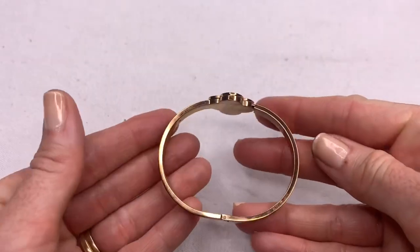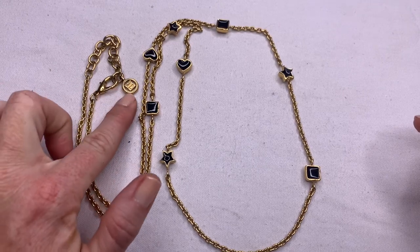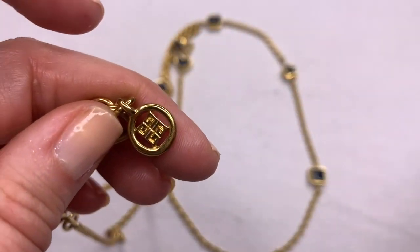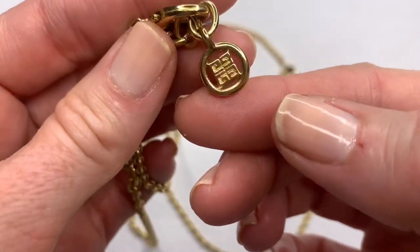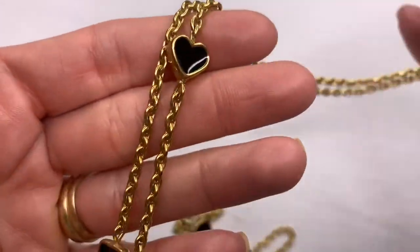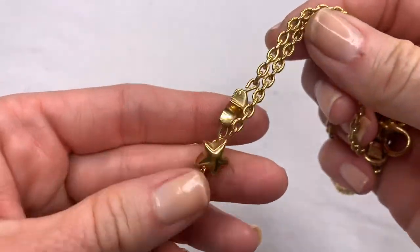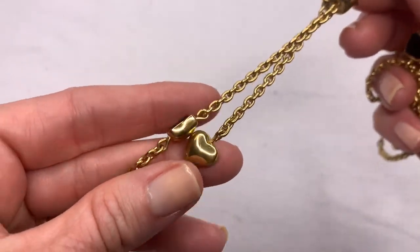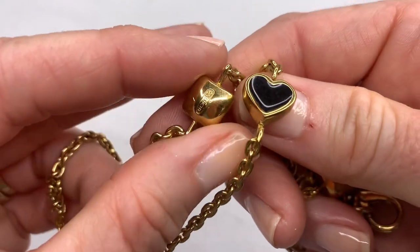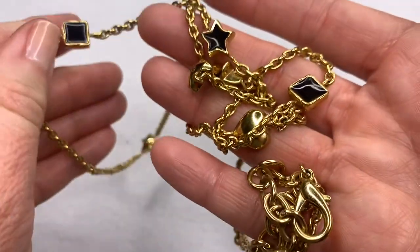I'm trying so hard to get this necklace in the frame because it's really long, and I noticed right away — I am so excited. We have a Givenchy piece! The vintage Givenchy pieces can go for a lot of money. I don't know how old this piece is; it looks a little more modern than some of the other styles. But the gold tone looks great and it has little black enamel stations. That is a really awesome find.